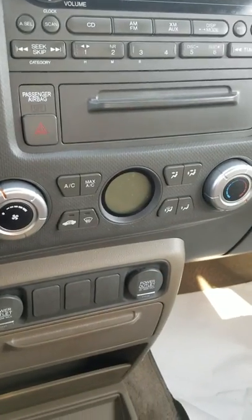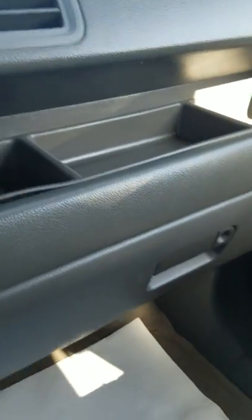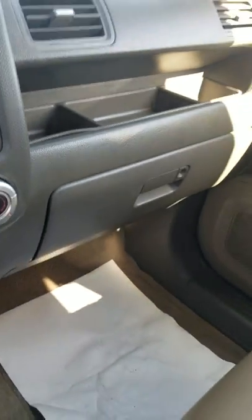As you can see, the climate control settings are pretty easy to use, pretty self-explanatory. You've got a nice center console with a lot of room for storage, a glove box, and then you also have this right here in which you can put more items as well.